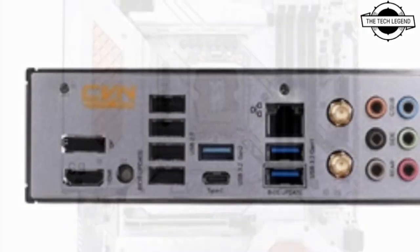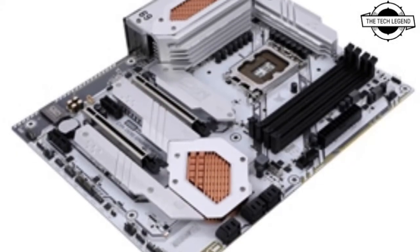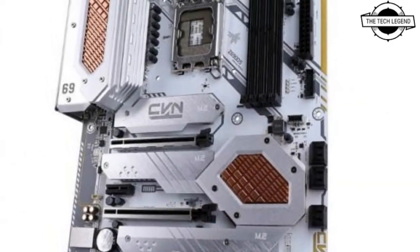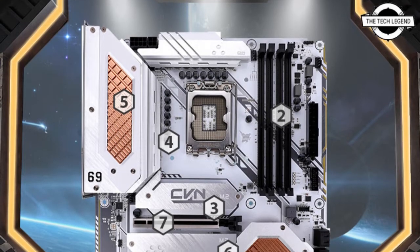The board features PCIe 4.0 x16 into one, PCIe 3.0 x4 in an x16 form factor, and PCIe 3.0 x1 into two slots, with the x16 safe slots reinforced with metal shielding.